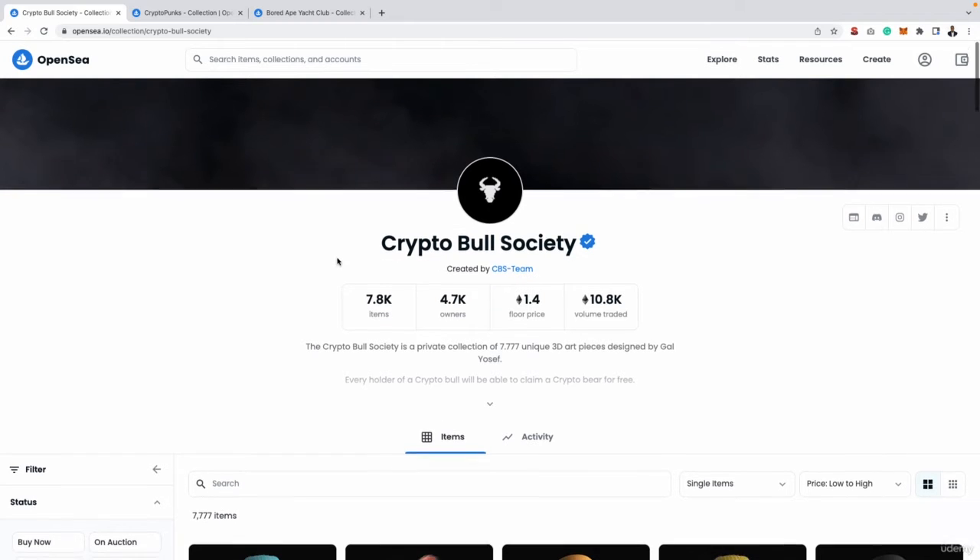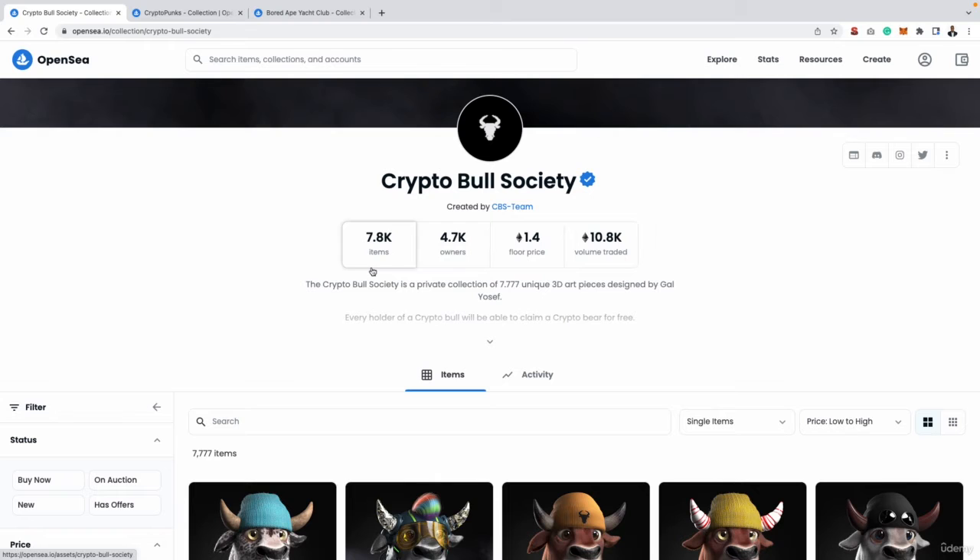Once you land on a collection page, you have four main metrics at the top. The first is items, which shows how many NFTs are in that collection in total. The second is owners — how many people actually own all of these items. For example, if there were 8,000 items in a collection but only owned by 500 people, you probably do not want to get involved, as those 500 people could all suddenly decide to sell their NFTs, which would have a big impact on the price.